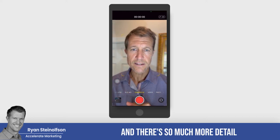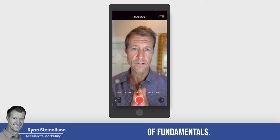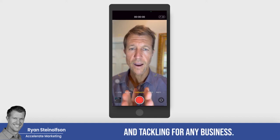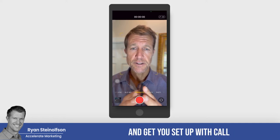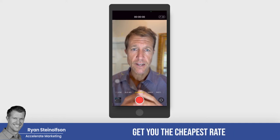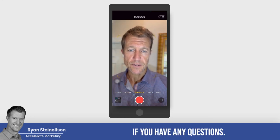There's so much more detail I could go into here, but call tracking is the fundamentals of fundamentals — just blocking and tackling for any business. I'd love to help you guys answer any questions you have about it and get you set up with call tracking as a partner at the cheapest rate possible. Let us know if you have any questions. Thanks.